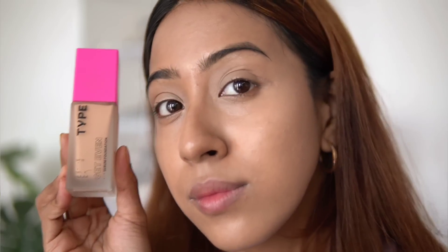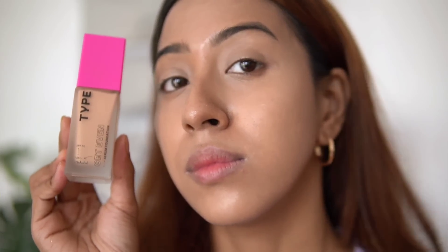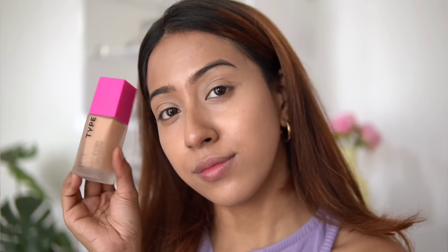I got the shade 235 Chai. This is almost the first time I've gotten my foundation shade wrong — it's about two or three shades lighter than my skin tone. I couldn't return it, so I still had to try it.